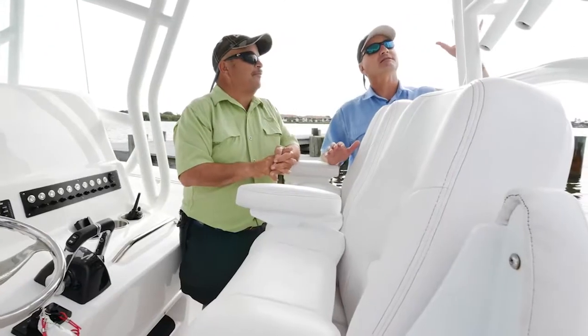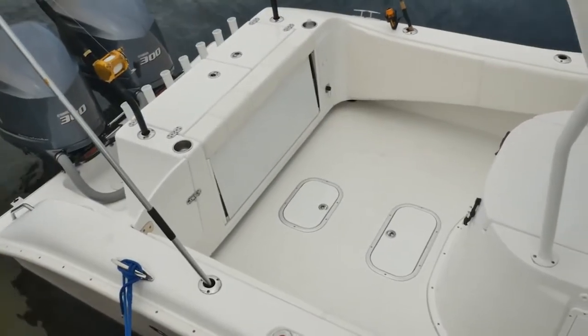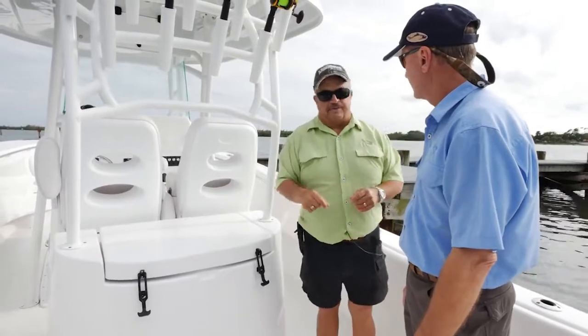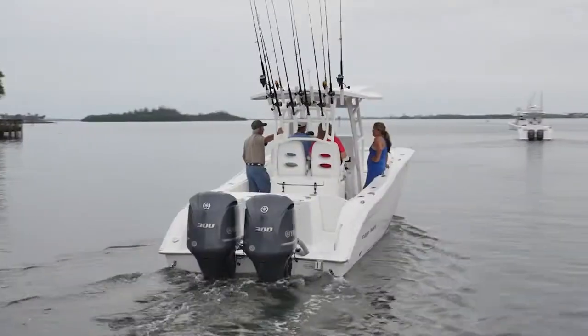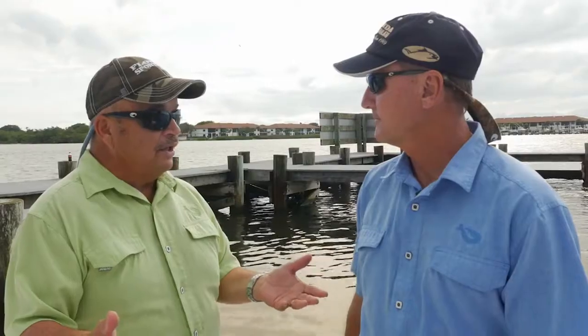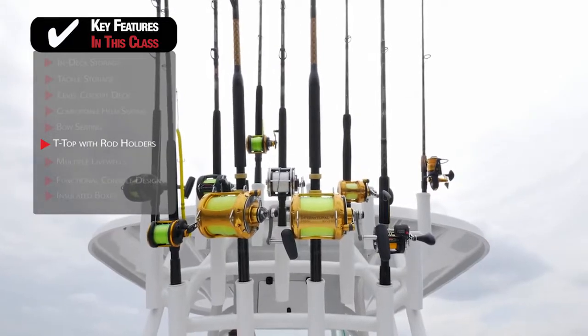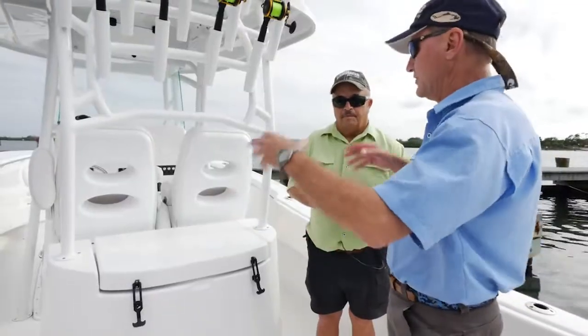The cockpit has a huge live well right where you want it, and there are rod holders exactly where they belong. A lot of people have a misconception about carrying so many rods — it's not that you can fish them all at once, it's about time management. If you're sailfishing and the sails don't bite by 9:30, you may want to bail and go snapper fishing or make a drop for a daytime swordfish. Planning out your day is the reason to carry so many rods, and having that many rod holders makes it possible.